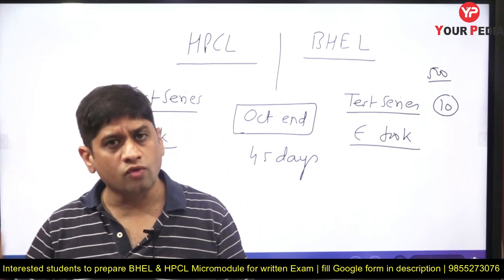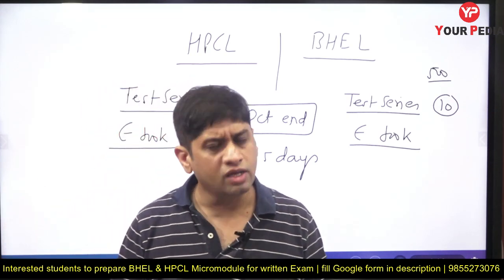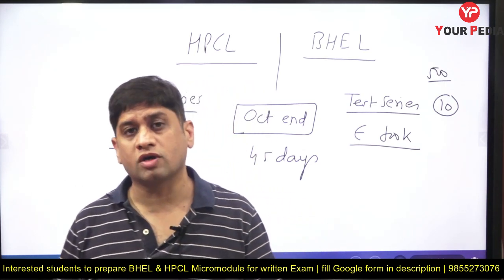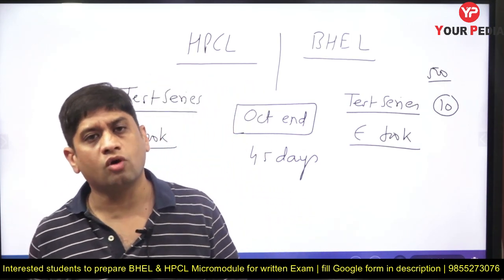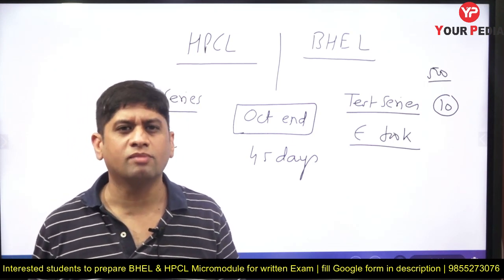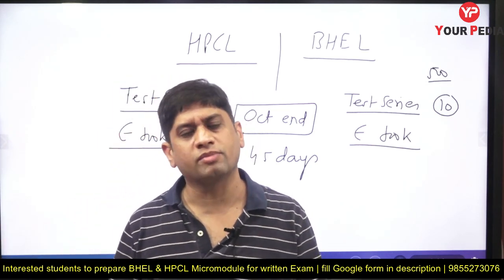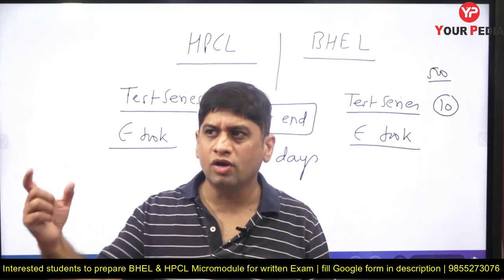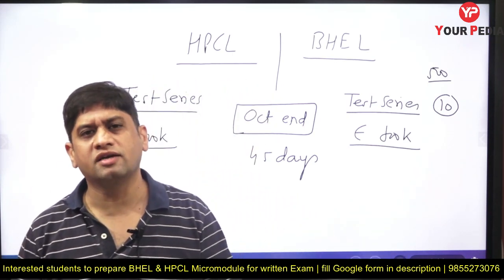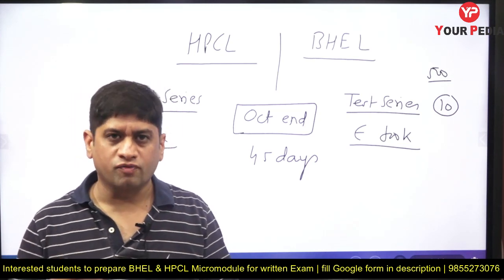Prepare your syllabus and topics BHEL-style and HPCL-style, do a lot of questions, and go for YourPDA's ebook and test series. Believe me, it is going to be value for your money. We are going to keep these products very cheap for the benefit of all students so they can avail the benefit. We get benefit at scale — per-unit profit is very less, but because the number of students taking it is huge, that's where our profit comes from.